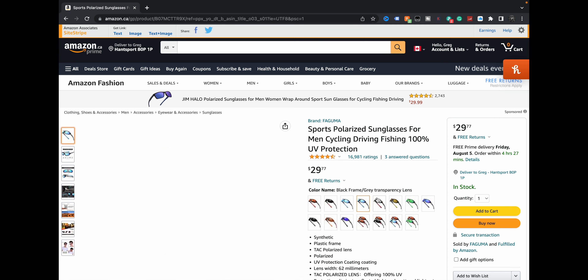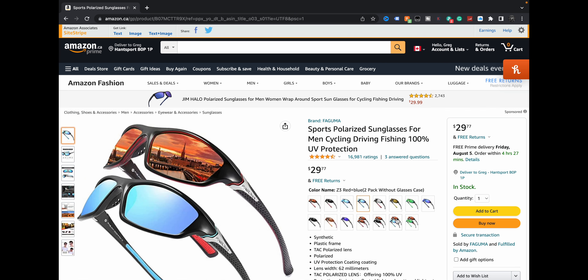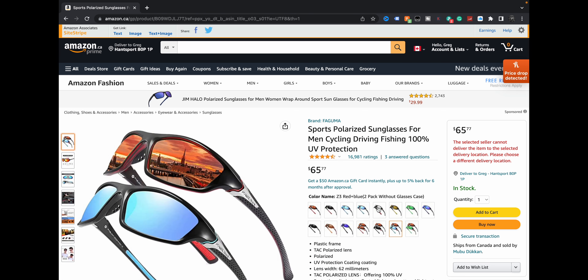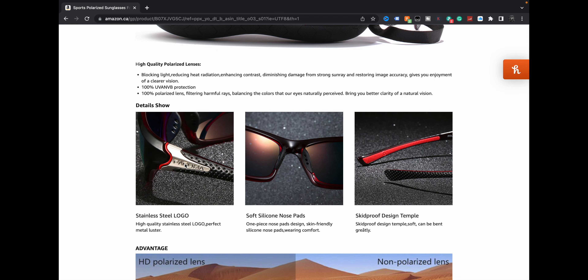You can get them in all kinds of different options depending on what you're looking for. You can get them in double pairs depending. I could have bought them in double pairs — $66 for a double pair, $29 for a single pair. So why wouldn't I just buy two single pairs? That would actually save me money. Somebody that owns a store can't figure out math, I guess. Anyways, fantastic reviews. Fagumas — stainless steel logo, not the glasses but the logo. I guess that's good — high quality stainless steel logo.